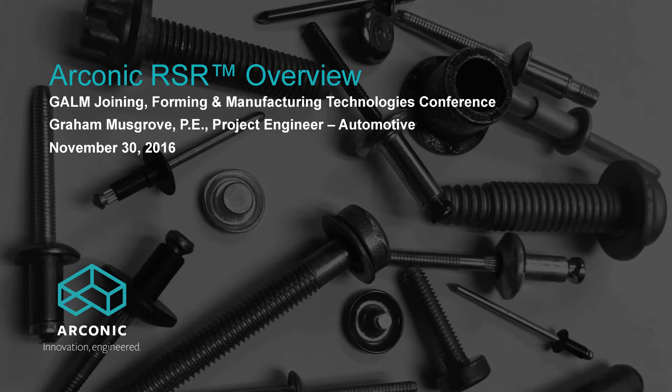So sheet metal and fasteners and engineered solutions. The two that will probably interest this group the most are the ones that I highlight. And I caught myself there — I'll probably say Alcoa again before I'm done, so excuse me for that.